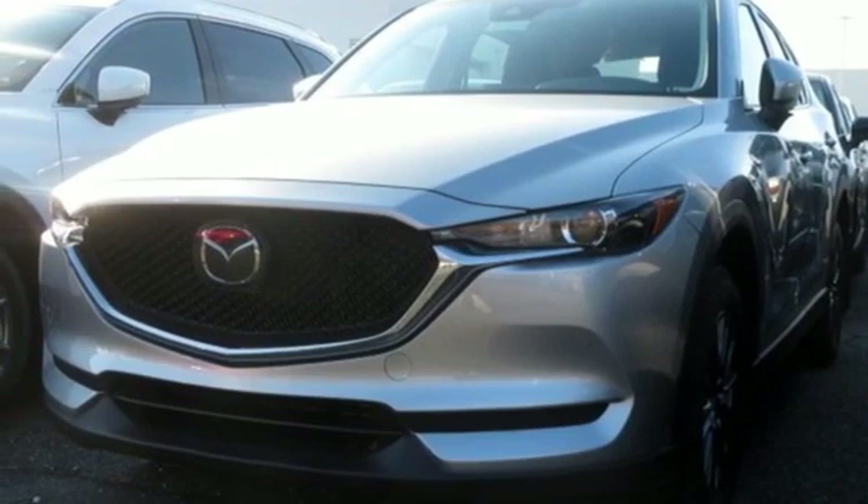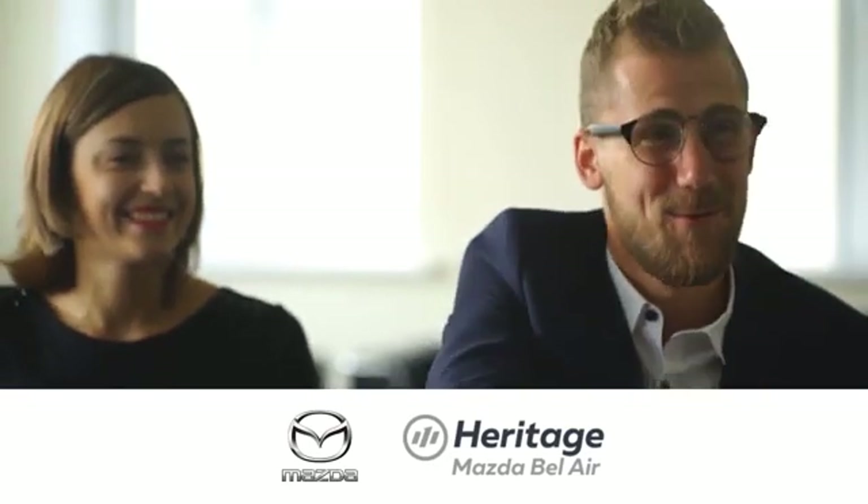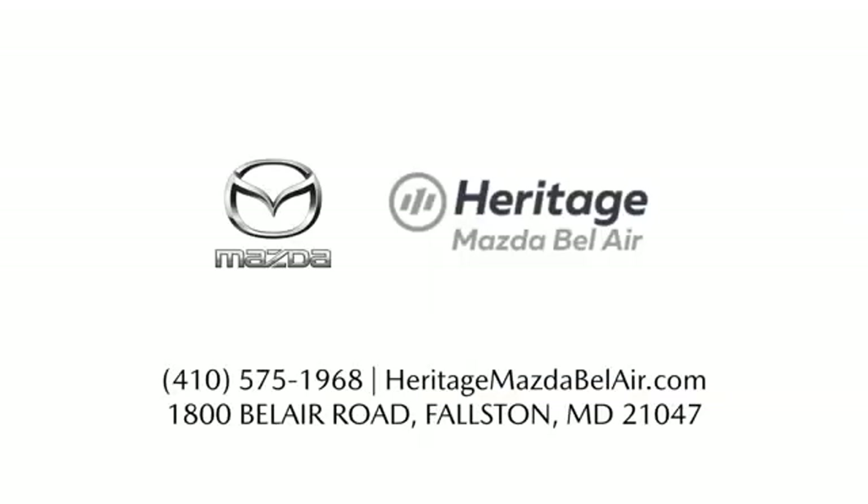You'll never know till you try. Test drive it today. Experience exceptional customer service and shop our extensive inventory of brand new Mazda models at Heritage Mazda of Bel Air.